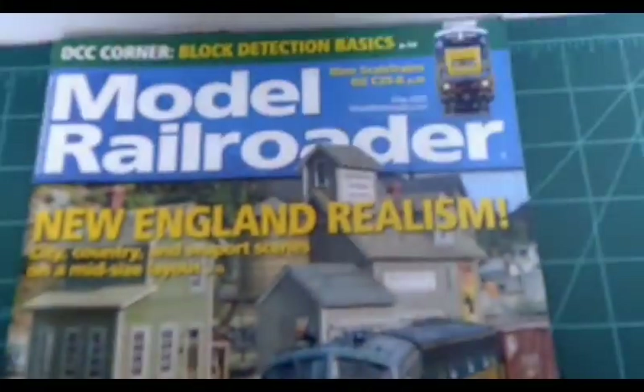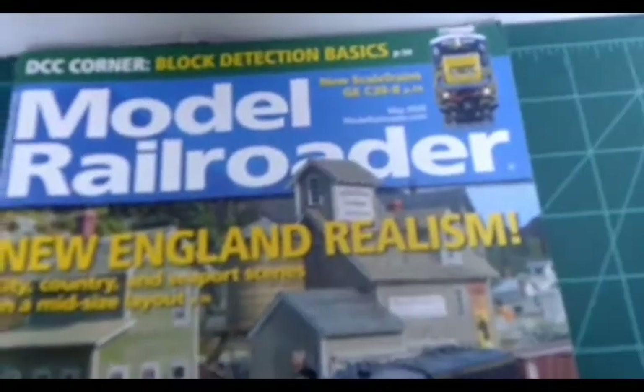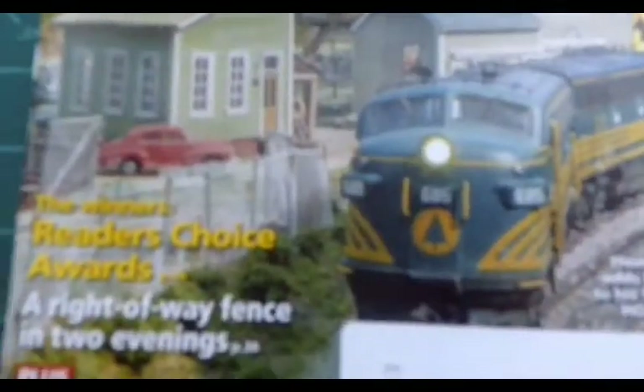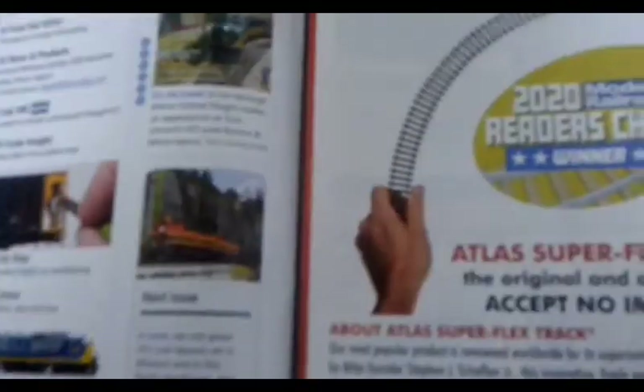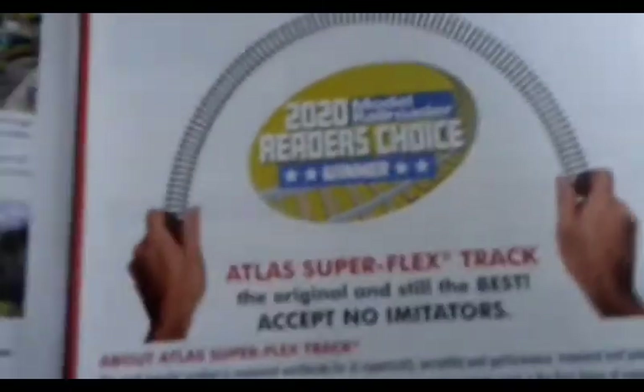Hello and welcome to another train modeling workshop video. We're going to be looking at the May 2020 Model Railroader magazine, which this month features New England realism. Here are some new Rambo products — a nice-looking bus — and the 2020 Readers Choice Award. I like this super flex track, so that's pretty cool.